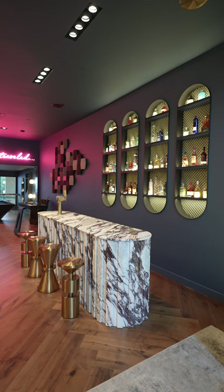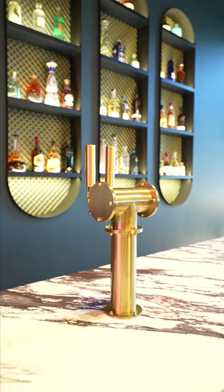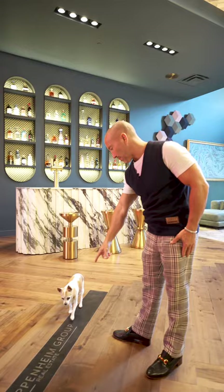Every Oppenheim Group office has a bar — this is probably the most beautiful of all of them. It's all viola marble, meant to kind of represent old Hollywood. We've got the recessed alcohol in the back, a couple of beer kegs, and really nice chest piece bar stools.